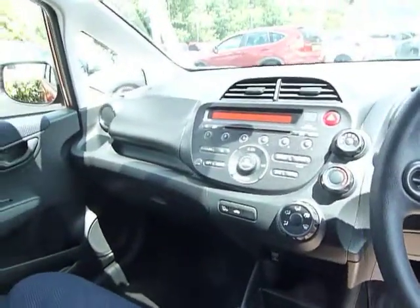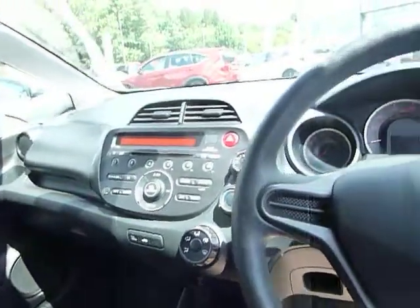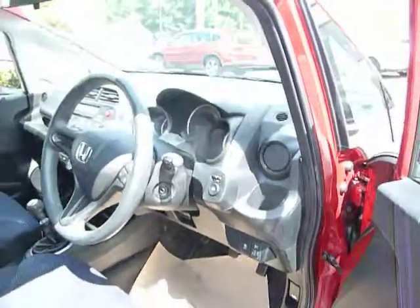With the S trim, you can see you've got the CD radio, you've got the fans as well. The wing mirrors are electrically adjustable and you've got front electric windows.